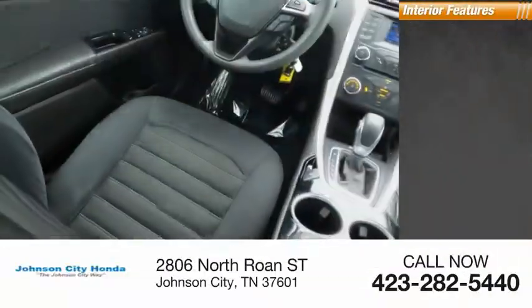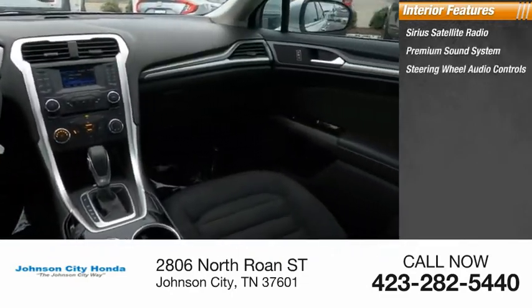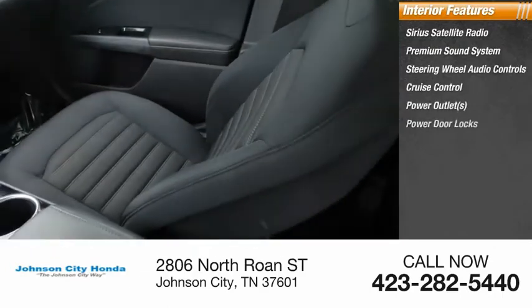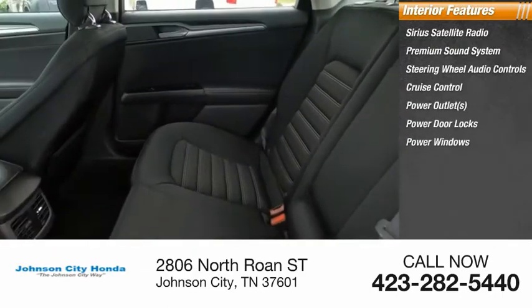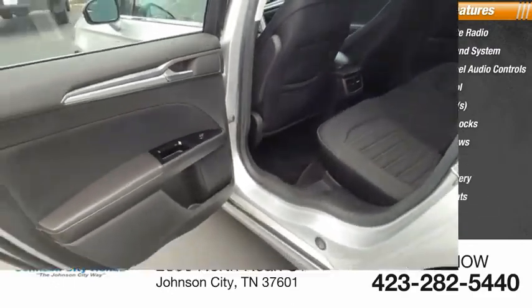Inside you'll find Sirius satellite radio, premium sound system, steering wheel audio controls, cruise control, power outlets, power door locks, power windows, tachometer, cloth upholstery, and reclining seats. Your new ride is just a phone call away.